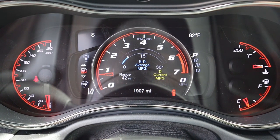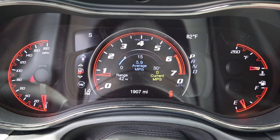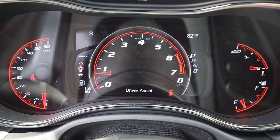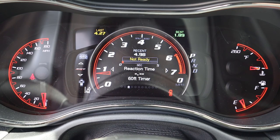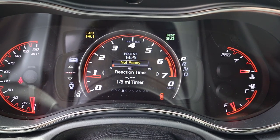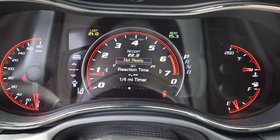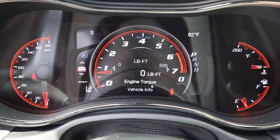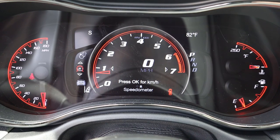In the gauge cluster you've got speed on the side, RPMs front and center because this is a performance vehicle. You can also see the fuel economy — wow. There are little SRT performance features like reaction time and it even shows your recent quarter mile or eighth mile time. You can see real-time torque which is absolutely awesome. We'll just leave it as a digital speedo for now.